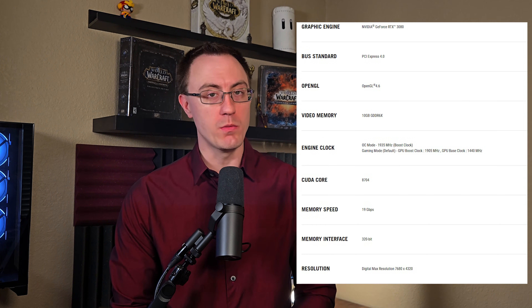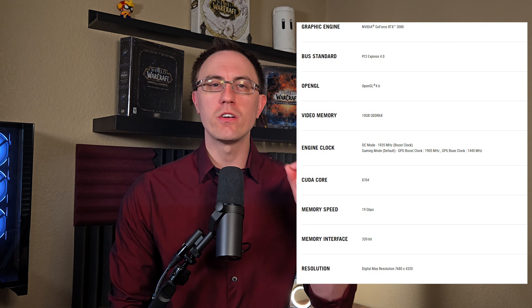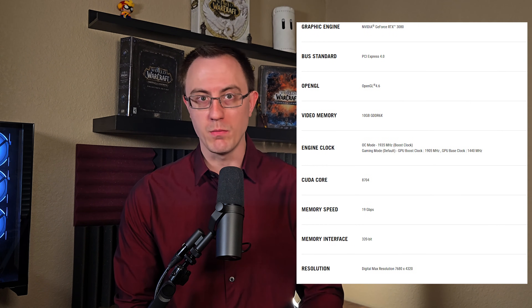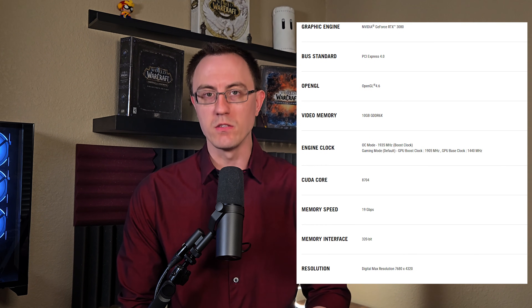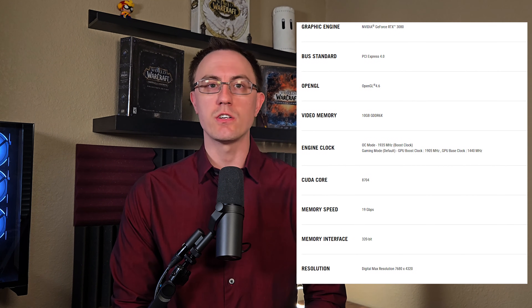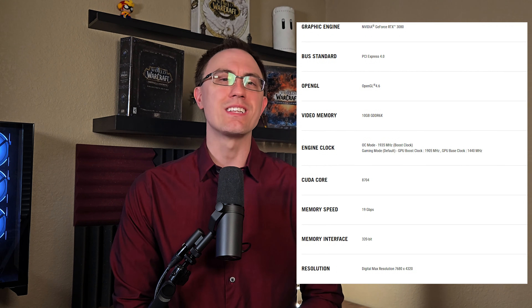This card has a stock clock of 1440 MHz, with a boost clock of up to 1905 MHz in OC mode. It packs 8,704 CUDA cores, 272 texture mapping units (TMUs), and 96 render output units (ROPs), paired with 10 gigs of GDDR6X memory on a 320-bit bus. It delivers 760 gigabytes per second of bandwidth — a huge upgrade over my 1080 Ti in terms of raw performance and efficiency.